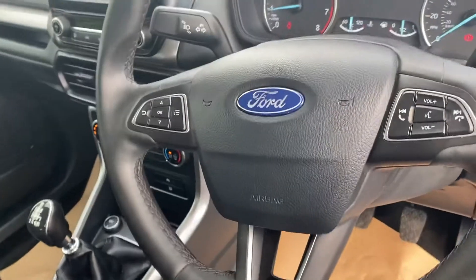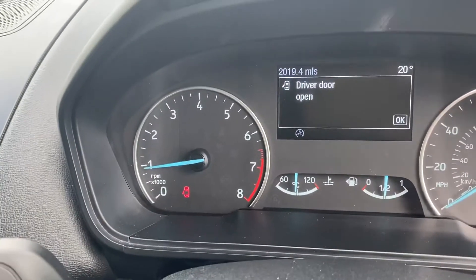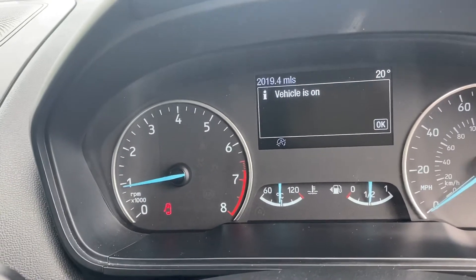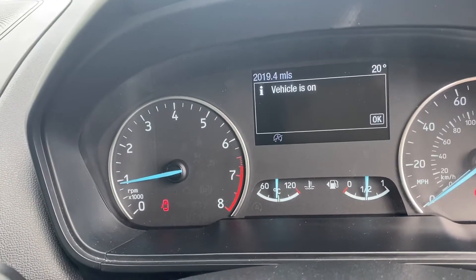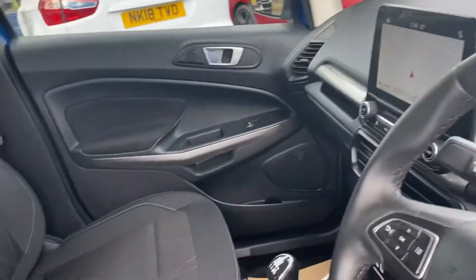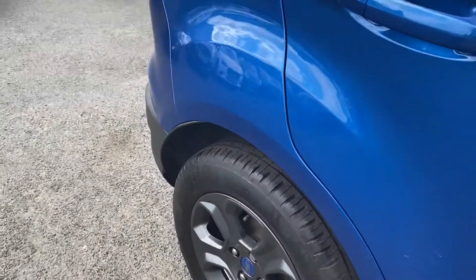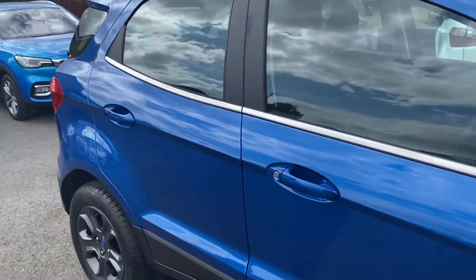So it's a multifunction steering wheel. As you can see there, the actual mileage — as I said — is 2,019.4 miles. Absolutely unreal. Two and a half years old, and that mileage is absolutely crackers.